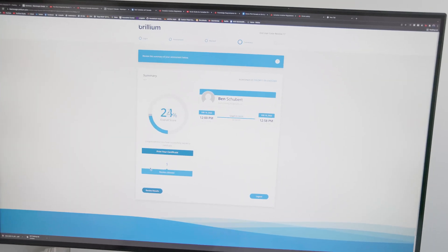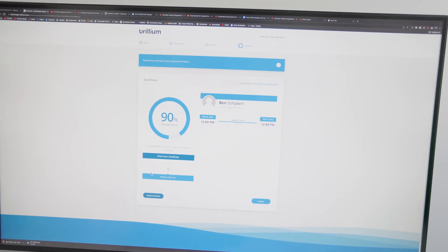Two weeks later — I got COVID, was out of commission, got busy — I didn't finish the test until now. I just did my second round and I got 90%. I'll tell you exactly what I did differently between the two tests that made the difference.